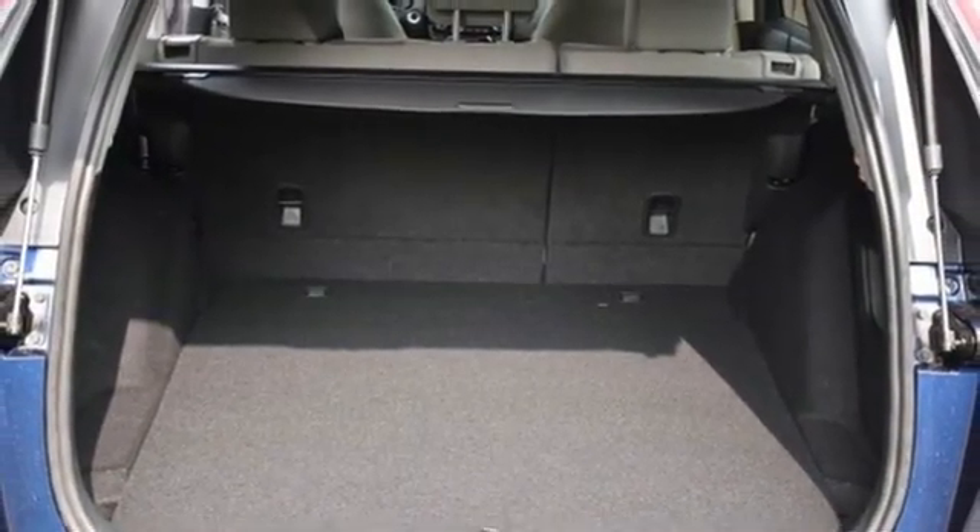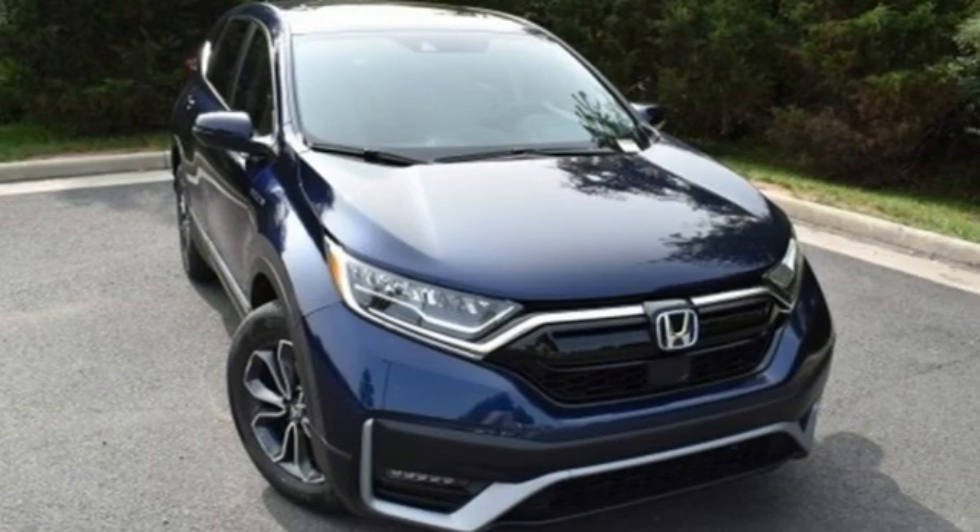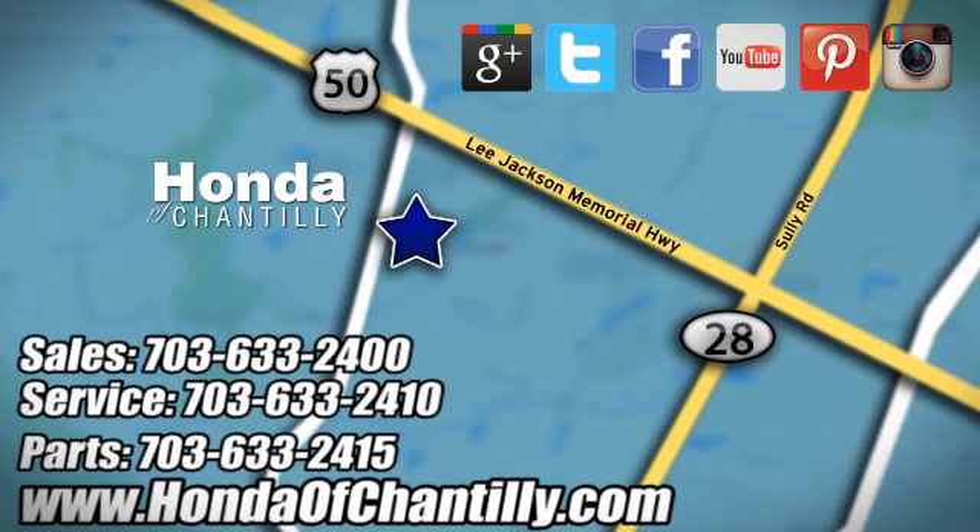Someone is going to drive this fantastic vehicle off the lot — it should be you. Test drive it today. Honda of Chantilly. We are conveniently located just south of Dulles Airport at 4175 Stonecroft Boulevard in Chantilly.